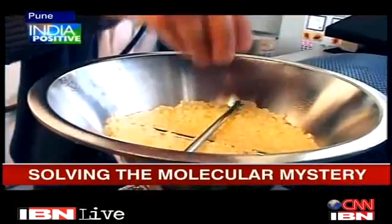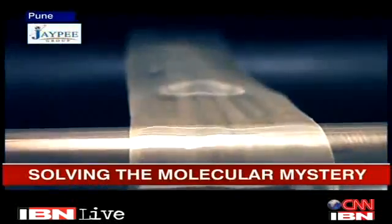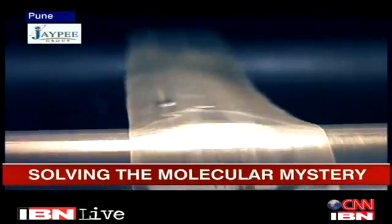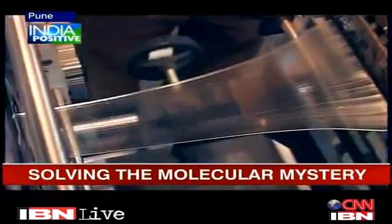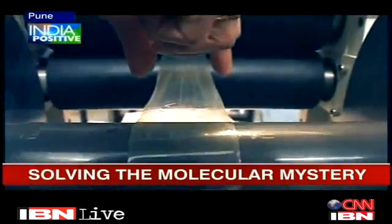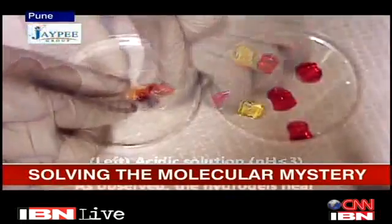Dr. Lele's research may revolutionize the way plastics are manufactured today. For instance, plastic strings are melting, and he's well on the way to solving the problem. For a plastic resin manufacturer, this kind of information becomes very useful in order to tailor-make their plastic resin.